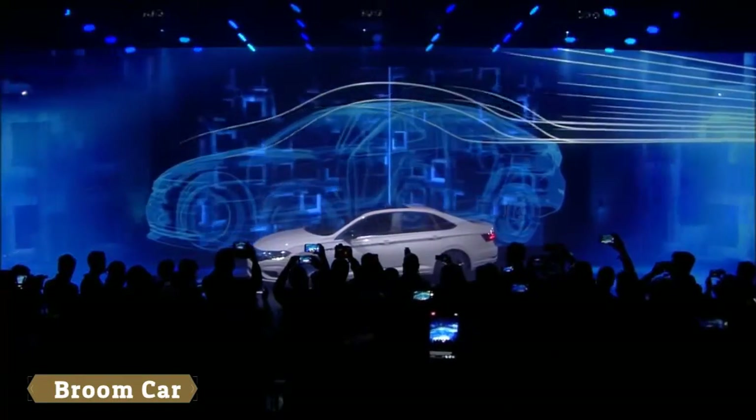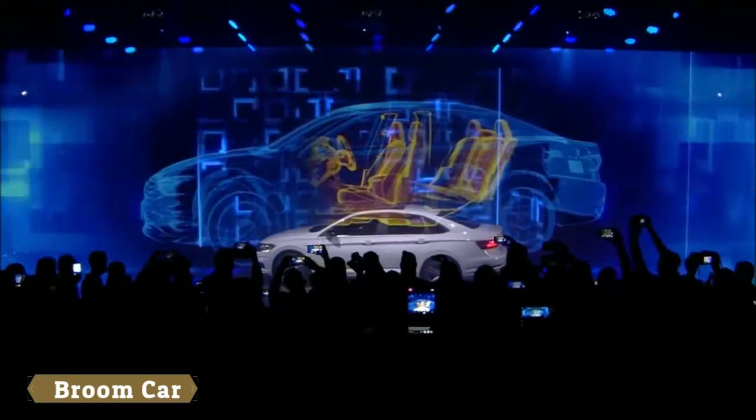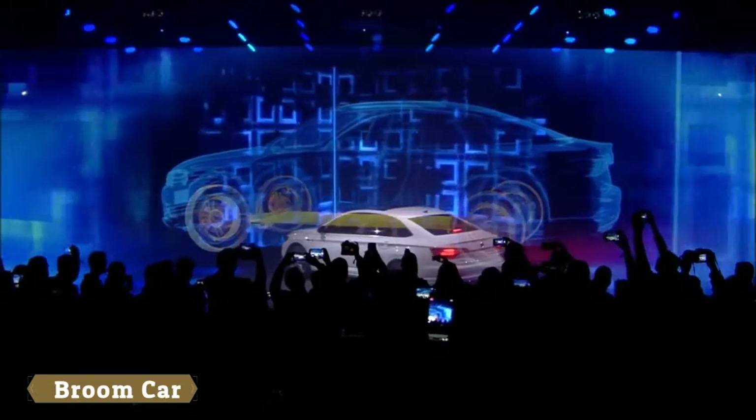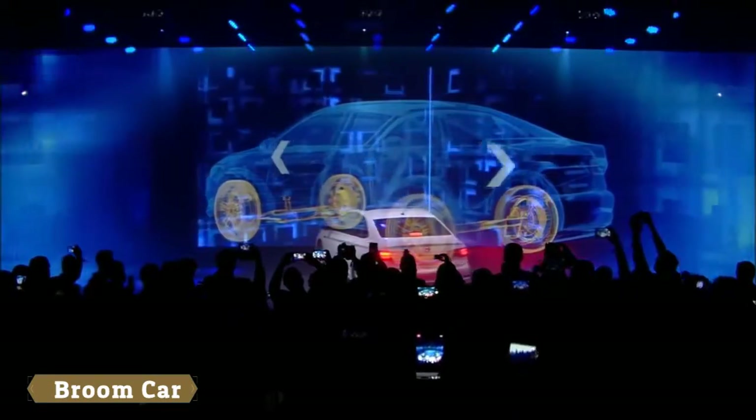The all-new Jetta, with one of the biggest interiors in class. The MQB platform gives a longer wheelbase and wide proportions.